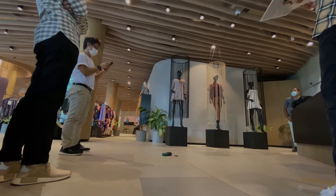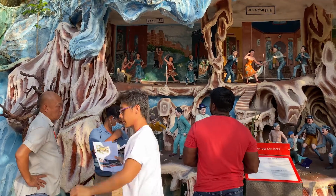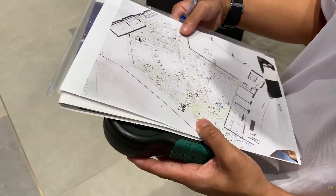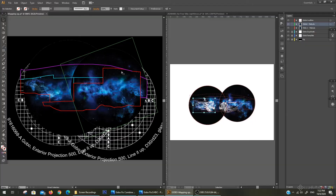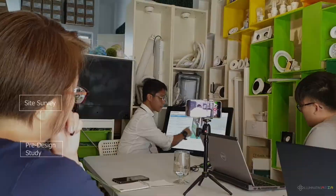At the site survey and pre-design study, we study the most notable features of a building. Along with environmental factors, we understand the client's vision through extensive dialogue and interviews. This prepares us to systematically work through all technical and artistic aspects to deliver the concept and proposal, which is the actual lighting design.